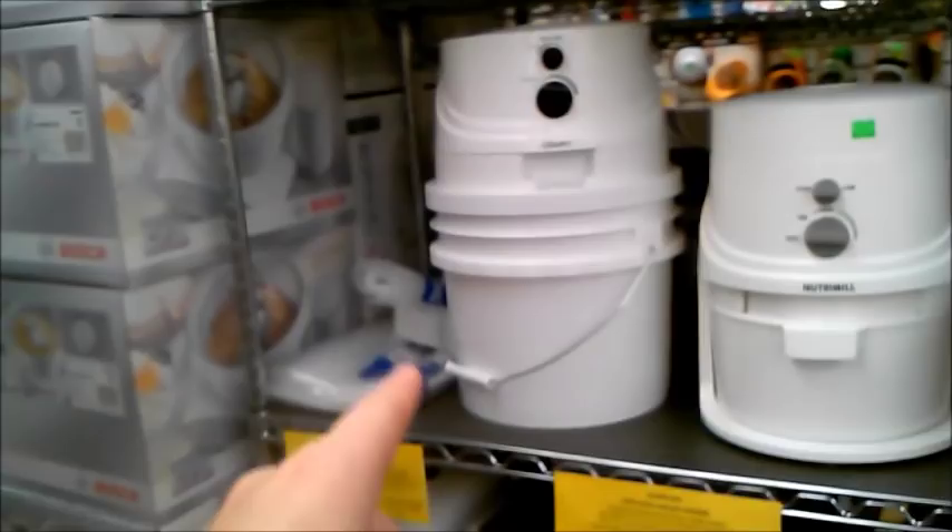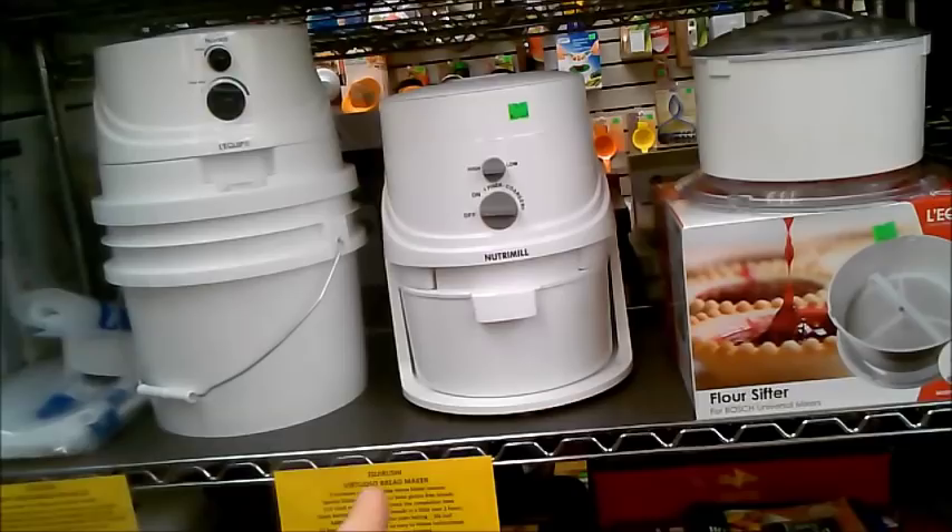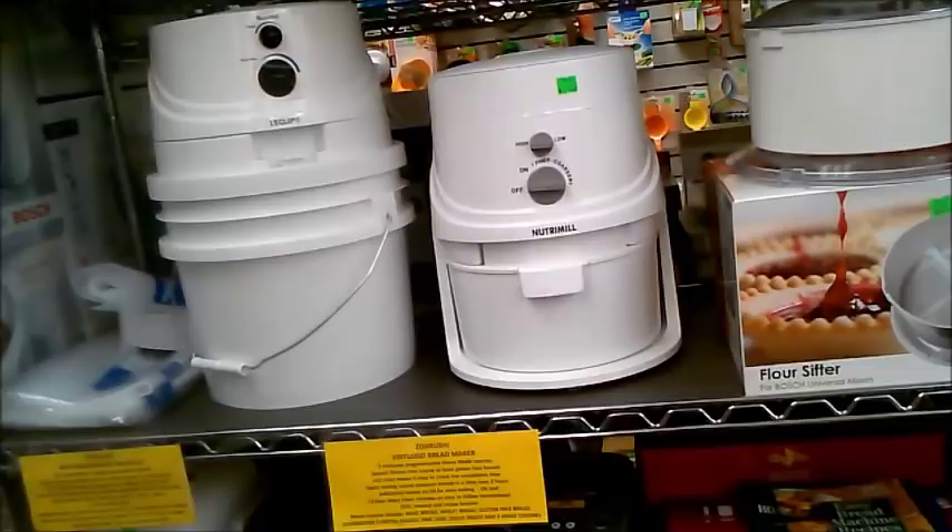These run at high heat, and once you have your wheat ground you need to use it instantly. You don't want to store it. You want to store your wheat berries and use your wheat flour as soon as it's ground.